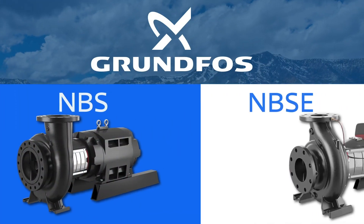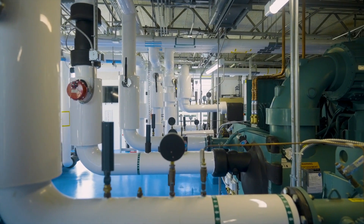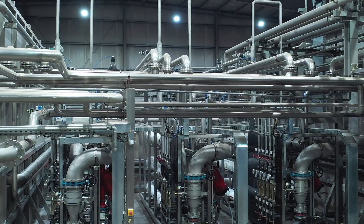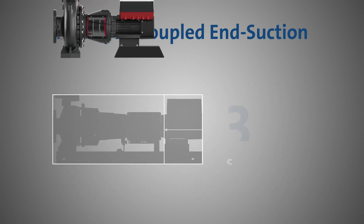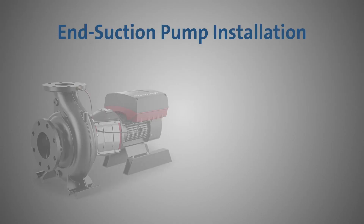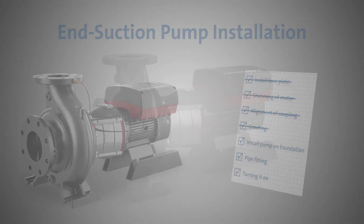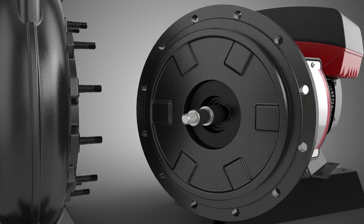The Grundfos NBS and NBSE pumps are here to transform the industrial pumping landscape, providing a more efficient alternative. The Grundfos NBSE pumps offer a split-coupled design that delivers unparalleled reliability and savings for your industrial applications. Their compact size means they take up less space, allowing you to maximize your facility's potential. With its footed volute design and motor support rails, you can say goodbye to the hassle of base plate installations. The robust cast iron bracket ensures a perfect fit without the need for grouting, saving you valuable time and resources.